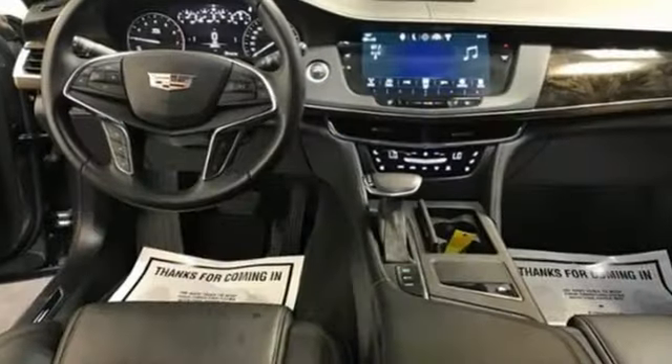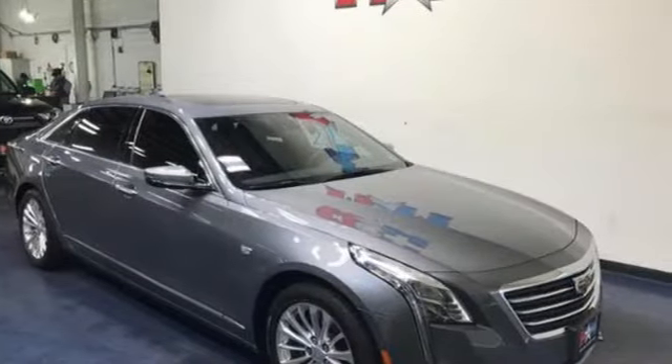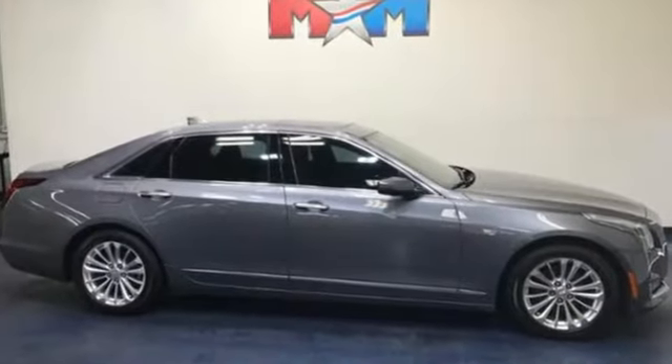Entertainment system with Blu-ray and digital media, heated steering wheel, gas pressurized shocks, automated parking sensors, and multi-zone climate control.